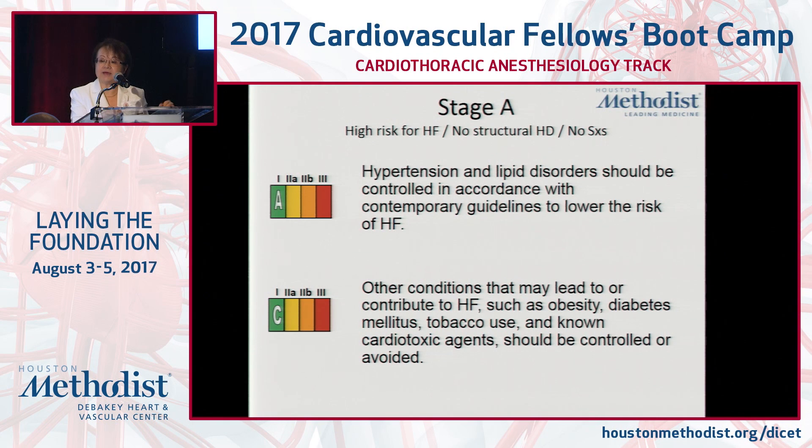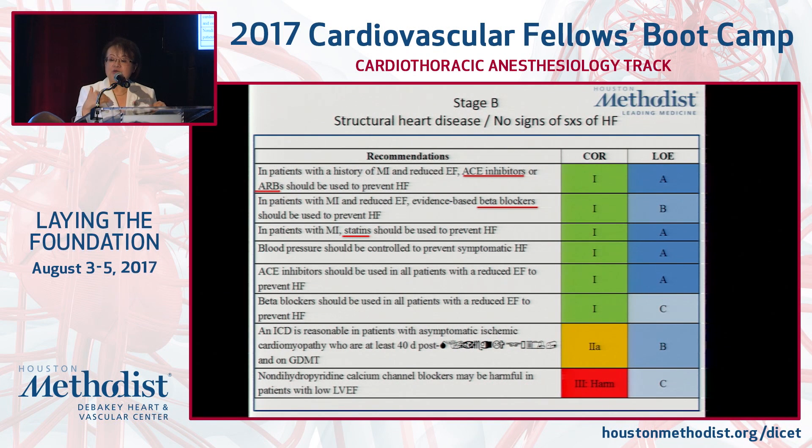Stage A patients are high-risk without structural heart disease or symptoms, and it is strongly advocated to address any risk factors — hypertension, lipid disorders, modifiable habits — to reduce their risk going forward. For Stage B, where high blood pressure or lipid disorders are identified alongside structural disease, ACE inhibitors, beta blockers, and statins are recommended because this is where you can do the most good. There is some structural heart disease, but these therapies work well and can really help patients live better lives and mitigate further cardiac harm.